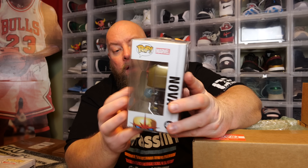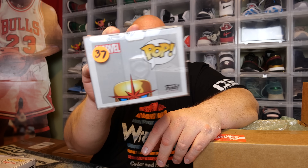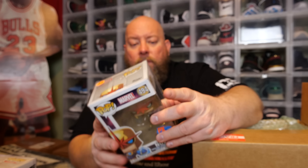Next pop — the back says Nova, Special Edition, previous exclusive, limited to 30,000 pieces, valued at $37. Nova is a cool one. I think Nova might be coming to the MCU soon — maybe the next Ant-Man? I know Adam Warlock is in the next Guardians of the Galaxy.